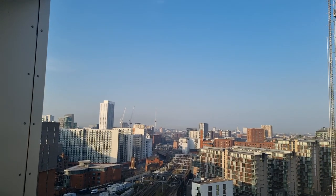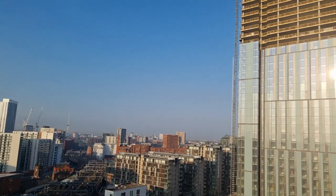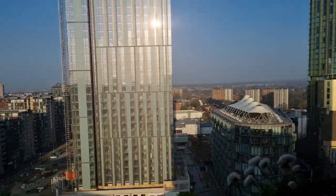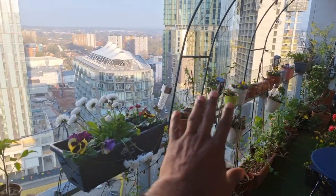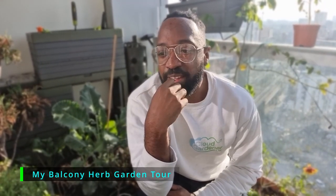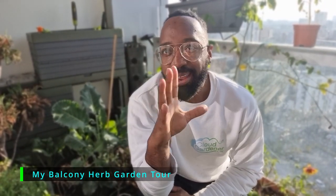It's around about 7:30 in the morning. Let me show you what the sunrise is like on the Cloud Garden. You can't actually see the sun — it's reflecting onto the building and back onto the garden, which means the garden gets a bit of extra sunlight every morning.